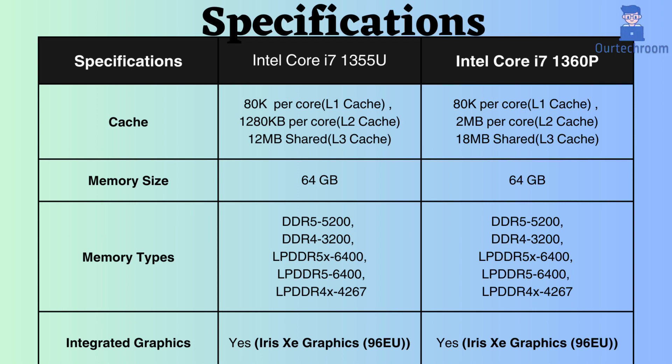Both processors support 64GB of RAM and DDR5 and LPDDR5 memory types. The DDR5 frequency reaches 5,200 MHz, and LPDDR5 goes up to 6,400 MHz.